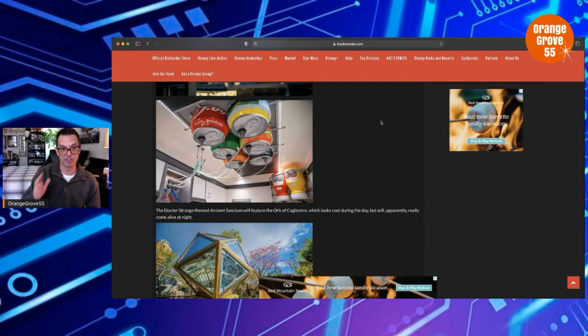I think it looks really, really cool — this is going to be a lot of fun. I hope that within the Pym Test Kitchen, one side of the room has everything really big, but as you walk towards the other side, things start to shrink down and everything's really small. I think that would look really trippy. I love this picture with the condiments and the Coke cans — it's awesome, and a really cool indirect homage to Bugs Land.